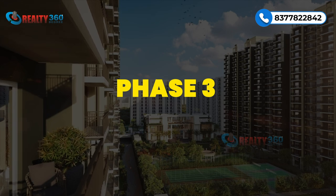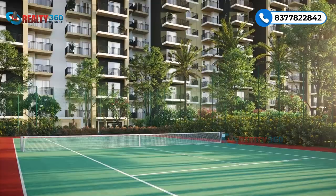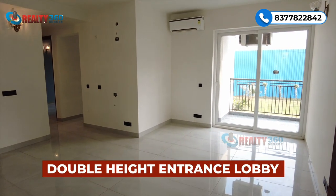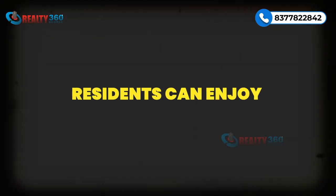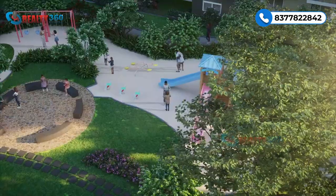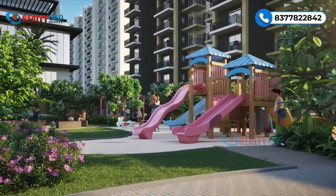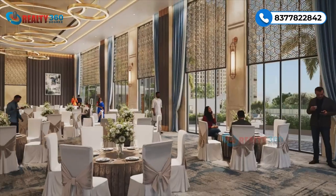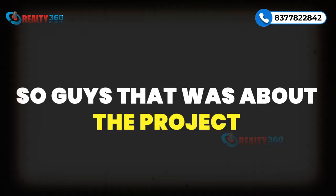Phase 3 is on 4 acres of land area and will have three high-rise towers with G+18 floor height. The project has 3 and 4 BHK luxury apartments with three standalone towers and grand double-height entrance lobbies. Apartments have 8-feet ceiling height. Residents can enjoy a sprawling 120,000 square feet landscape podium. The project has a yoga deck, kids' zone, kids' pool, adult pool, parks, badminton court, basketball court, jogging track, and an exclusive clubhouse with banquet hall, terrace, coffee shop, and a modern gym.